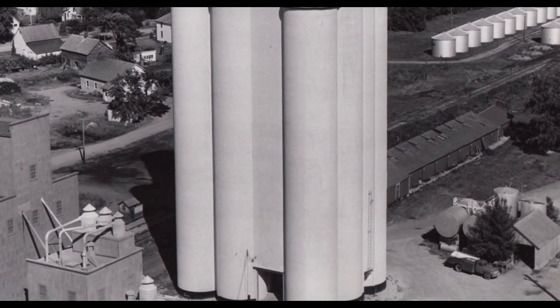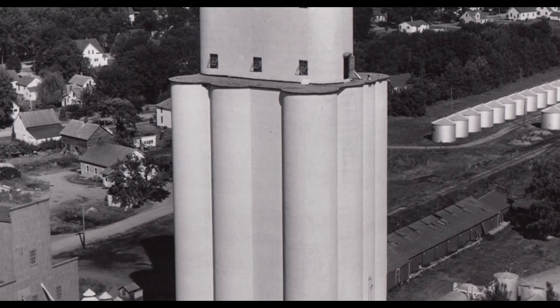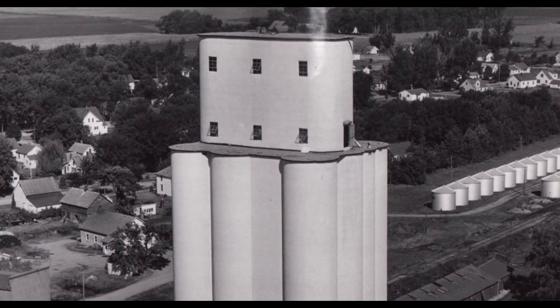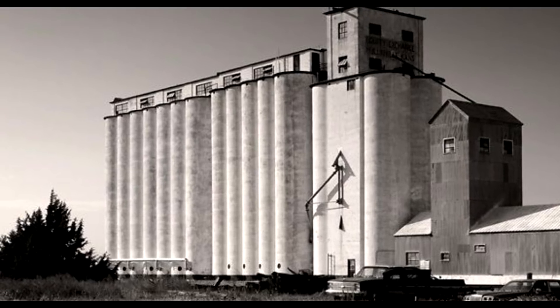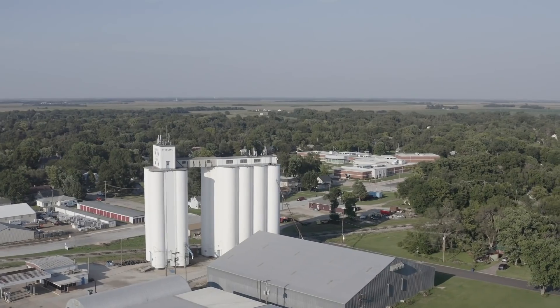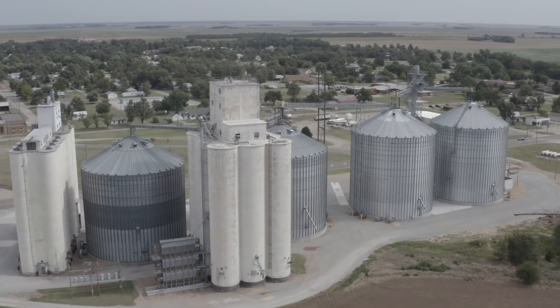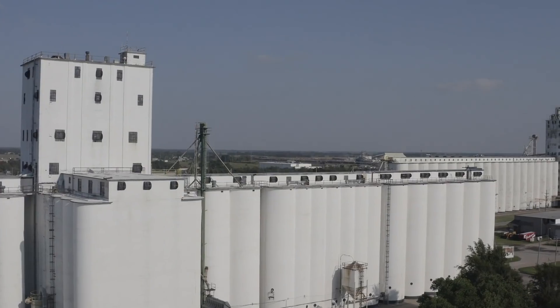They started building these concrete grain elevators in the early 1900s — through the 1920s, 30s, 40s, and 50s. They are just iconic with the American Midwest; every little town seems to have a grain elevator. You get to wondering — that small town has a small elevator, this bigger town has a bigger one, and that big city has a really big elevator — so who's got the biggest one?